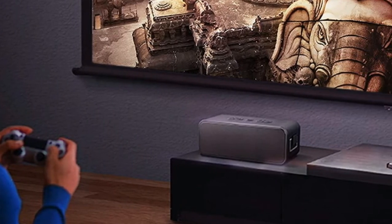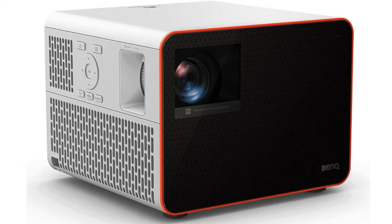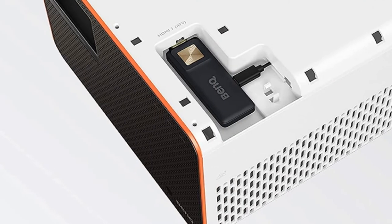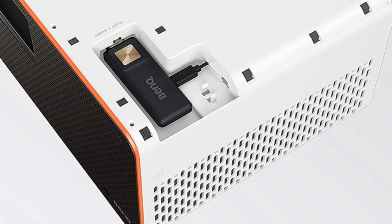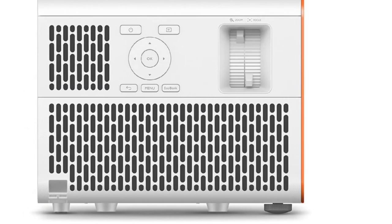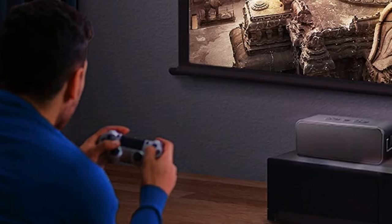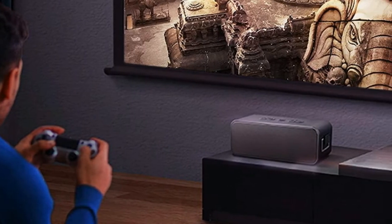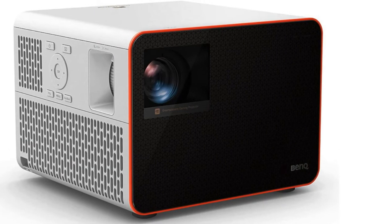Instead of the usual one game mode, the X1300E has three — for RPG, FPS, and sports games. As a result, when we used this as our primary gaming screen, it didn't matter whether we were playing games in lush landscapes, dark corridors teeming with enemies, or on a football pitch. We found a picture mode perfect and custom audio profiles to bring out the sounds you want to focus on for each. They're also great for watching video — for instance, sport mode is great for the greens of a pitch and the contrasting kits.